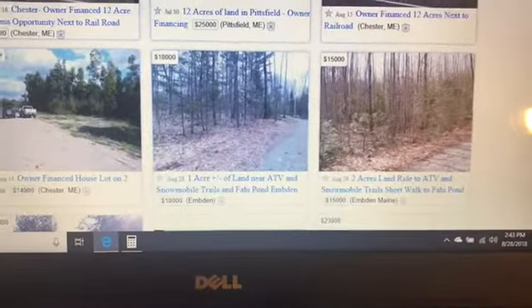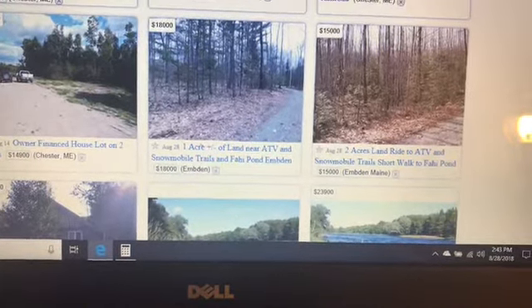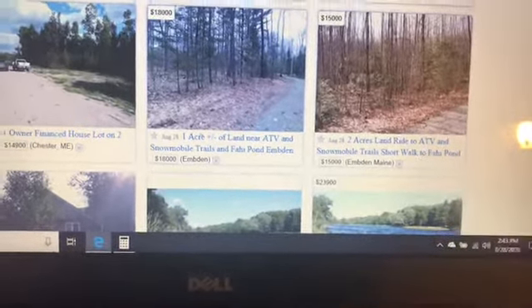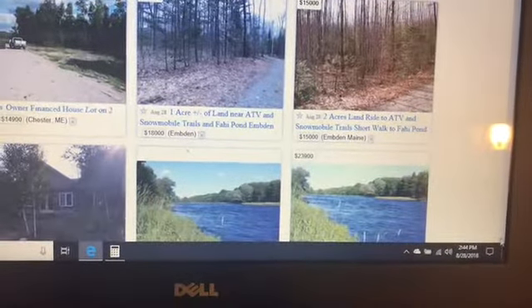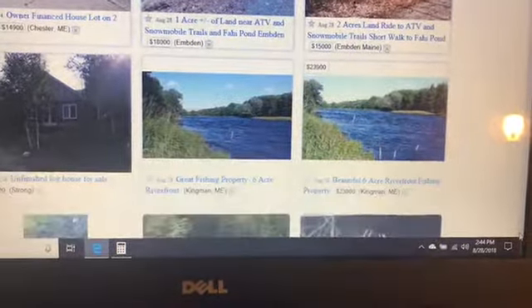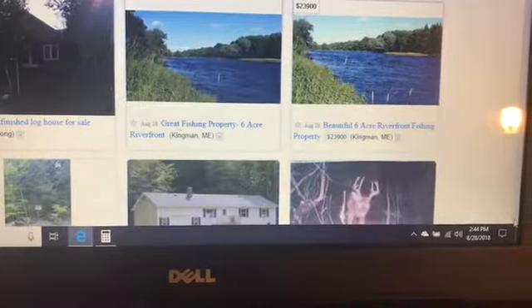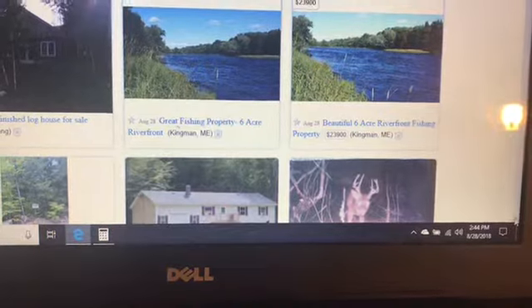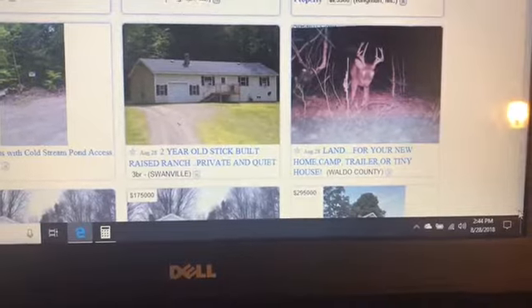You don't want that one, but: one acre for $18,000, two acres for $15,000 — short walk to the pond so you can get your water supply because you can filter it. House lot at $14,900. Unfurnished log cabin for sale, $63,000, six acres of riverfront — there you get your water. Lots with cold stream access, two-year stick built.